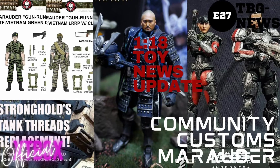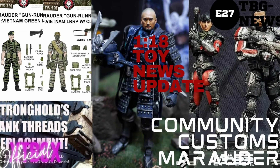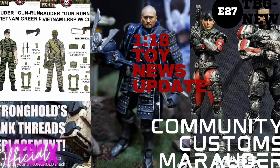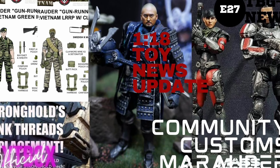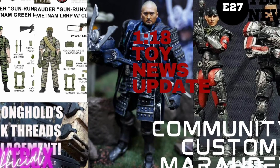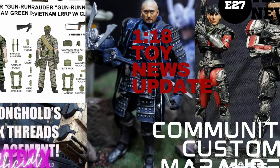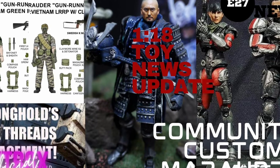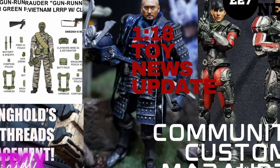Big shout out to Ivan Shu for bringing some absolutely incredible customs. I want to make the announcement that on my channel I will be accepting coverage of any of your customs. If you're working on a project you wanted displayed, I'd be more than happy to cover it. I want to make sure everybody in the 1/18 community has an opportunity to shine with what they're working on.